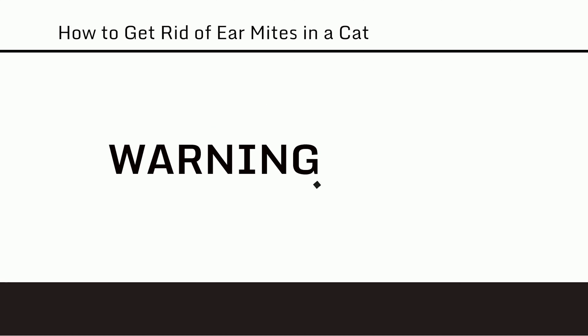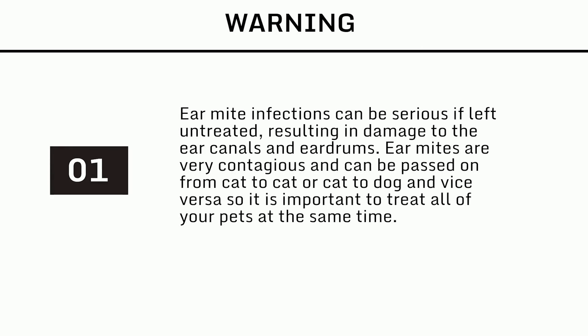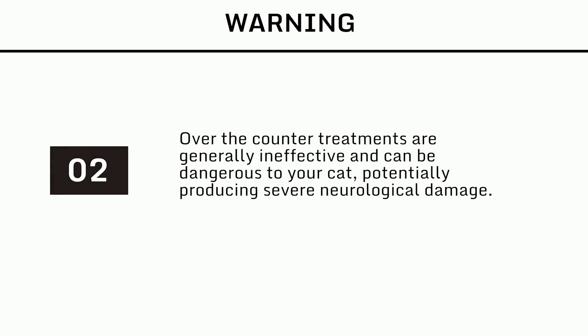Warnings: Ear mite infections can be serious if left untreated, resulting in damage to the ear canals and eardrums. Ear mites are very contagious and can be passed from cat to cat or cat to dog and vice versa, so it is important to treat all of your pets at the same time. Over-the-counter treatments are generally ineffective and can be dangerous to your cat, potentially producing severe neurological damage.